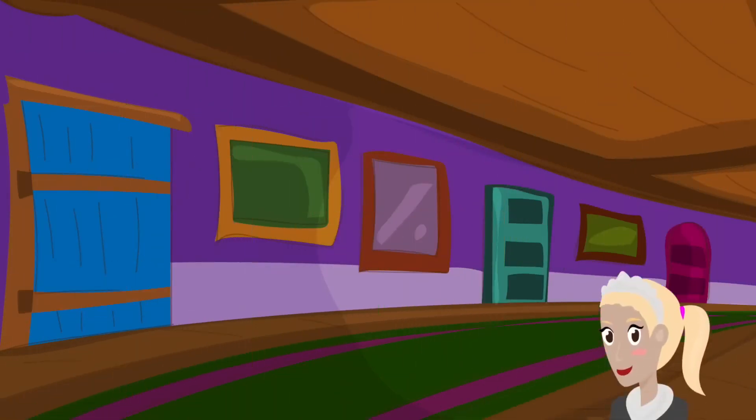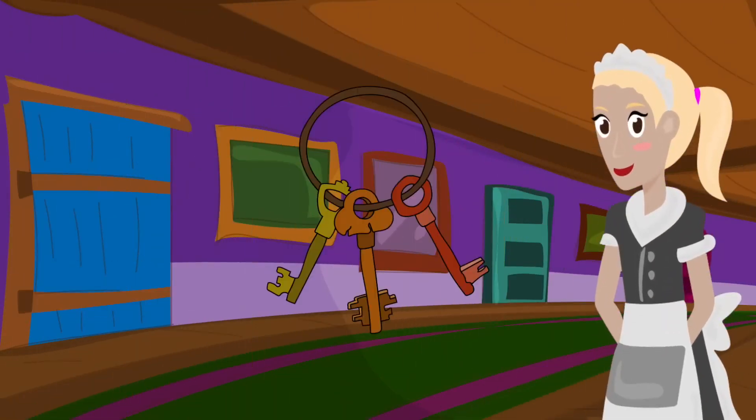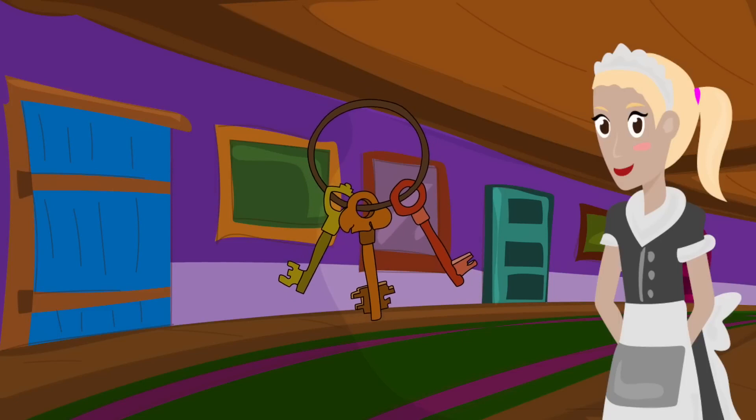As Jack answered correctly, the maid gave him three keys. Each one opens one of the doors in the corridor, and only one of them will be his salvation. It looks like Jack will have to open every door until he finds his way out.